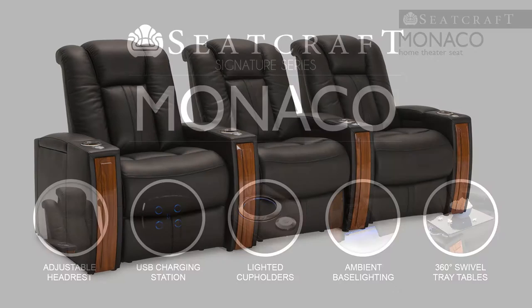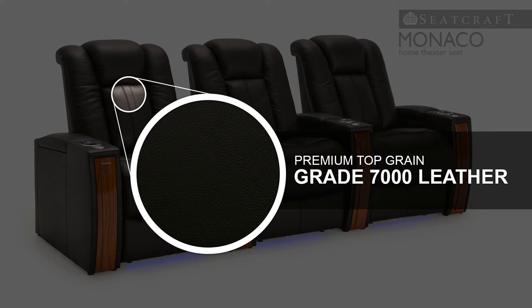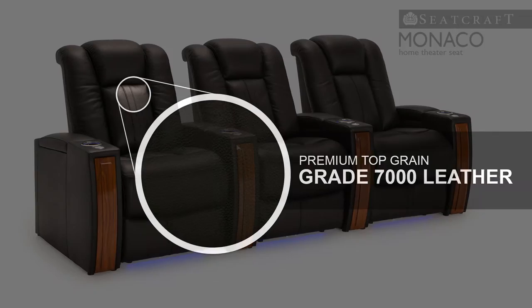The Monaco Home Theater Seat and Seatcraft Signature Series boast a striking look that will light up any night of entertainment. This seat is carefully fashioned from grade 7000 leather for a luxurious sheen that is picked from the top third of all hides.